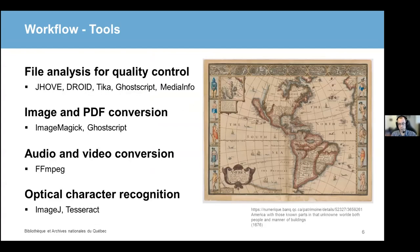Generally speaking, these are the tools the HTCondor jobs will use. JHOVE is the JSTOR Harvard Object Validation Environment, maintained by the Open Preservation Foundation. DROID stands for Digital Record Object Identification, an application provided by the British National Archives. For conversion, we use ImageMagick, GhostScript, and FFmpeg, which are all well-known conversion tools. And for optical character recognition, we use the Tesseract open source text recognition engine.